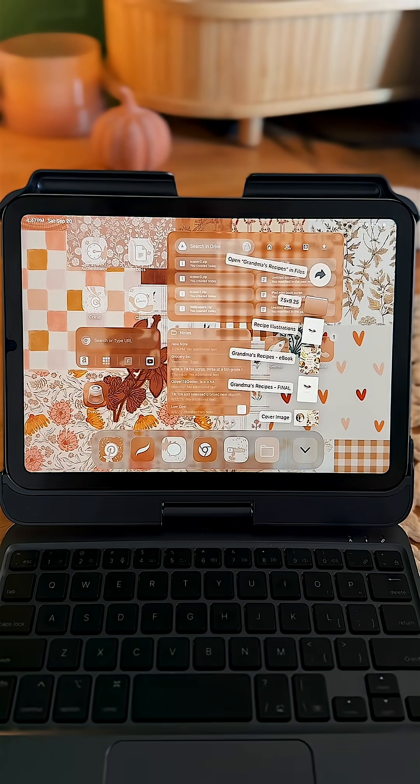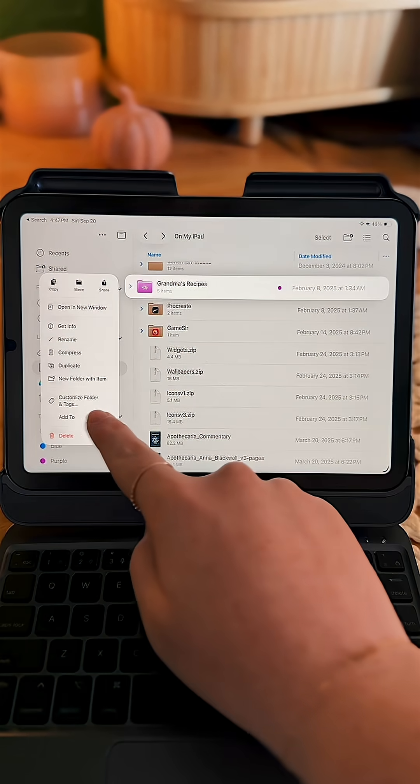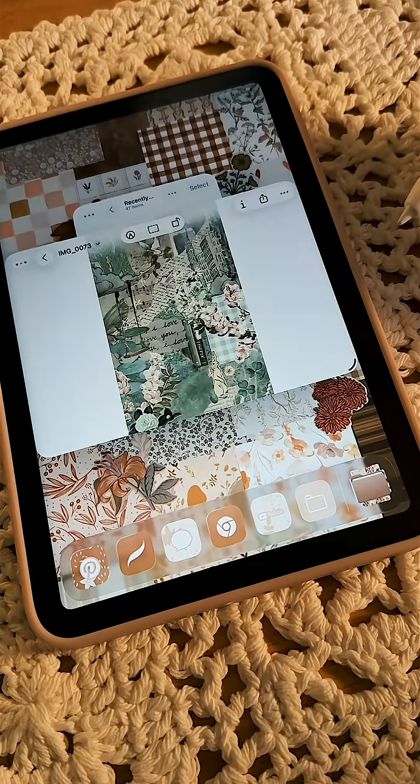Number four is adding folders to the dock. Find a folder in the Files app, hold it, select Add To, and then select Dock. Now you can drop stuff straight into that folder without having to open the Files app.